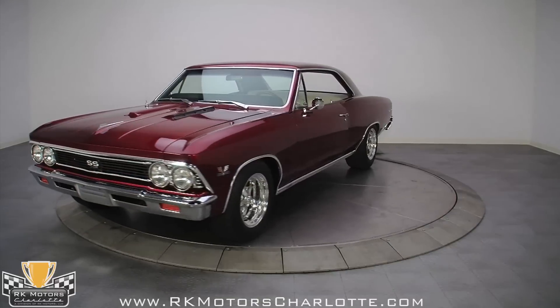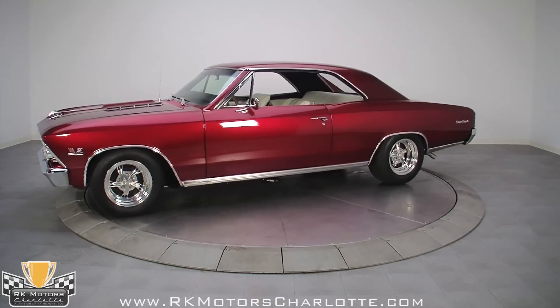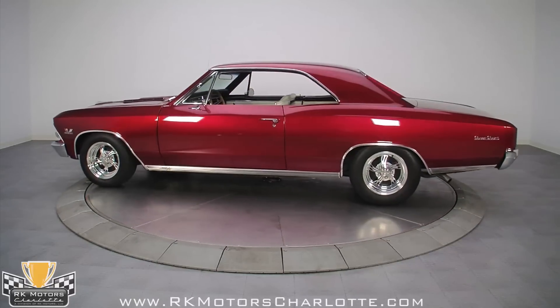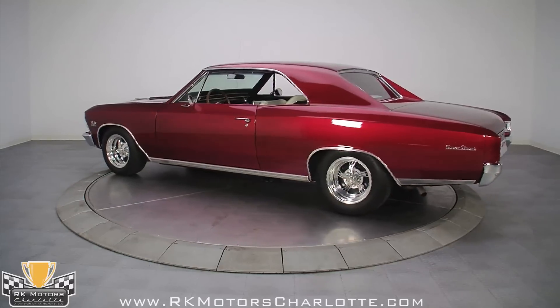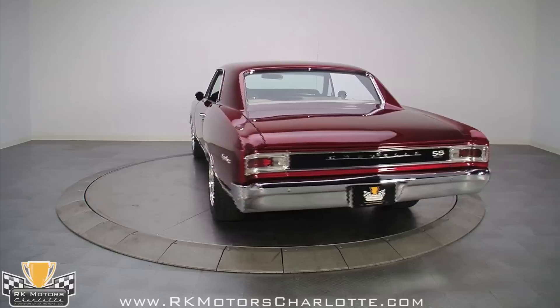Sometimes a guy gets his dream car and goes all out building it. The budget goes out the window almost immediately, and what follows is a quest to build a car that, until now, existed only in the builder's imagination. We've all followed such dreams, but it's rare to find a car where the dreams have been fully and completely realized.